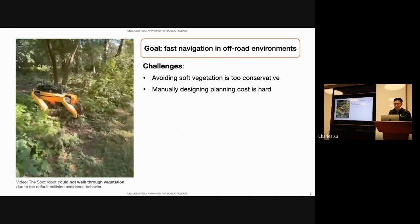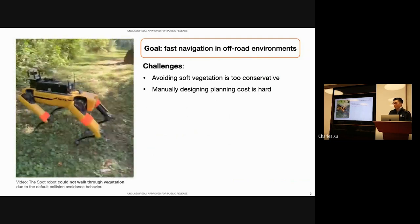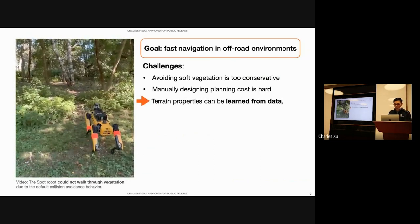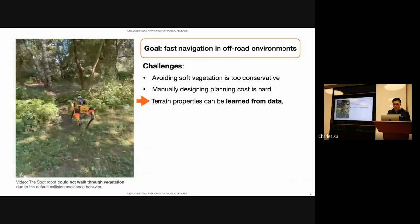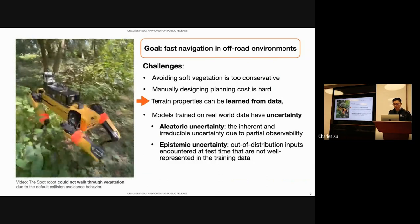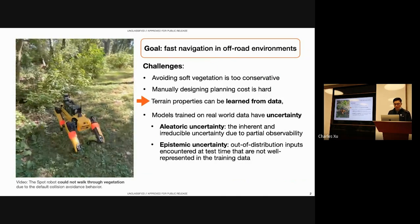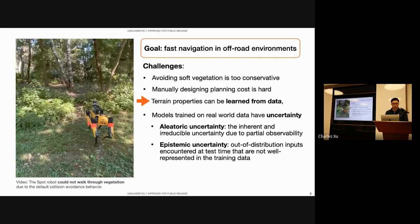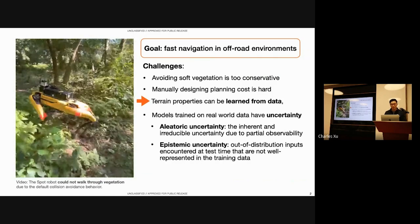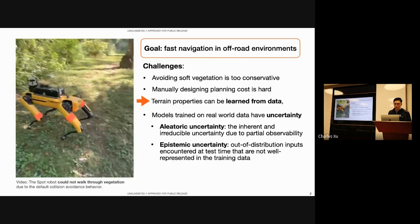However, manually designing planning costs based on semantic and geometric features can be very difficult and require a lot of human expertise. Recently, self-supervised learning is increasingly being used to learn terrain properties directly from navigation data. However, challenges remain to properly quantify and handle the risks due to uncertainties in the learned model. Specifically, there's aleatoric uncertainty — the inherent and irreducible uncertainty due to partial observability, where terrain indistinguishable to onboard sensors may lead to different vehicle-terrain interactions — and epistemic uncertainty due to out-of-distribution inputs encountered at test time.